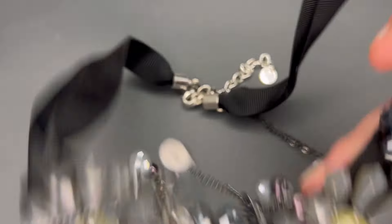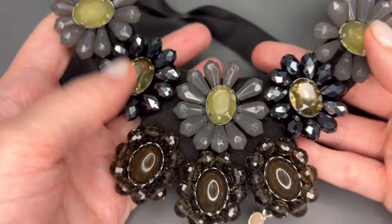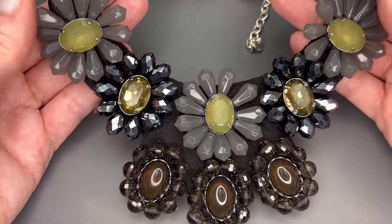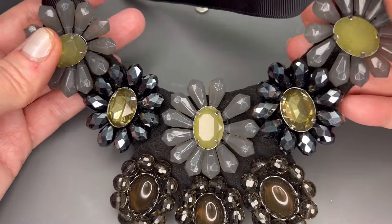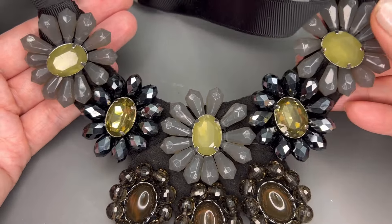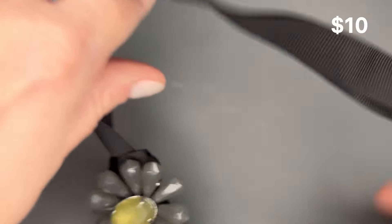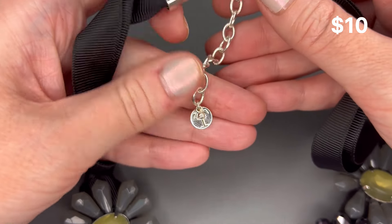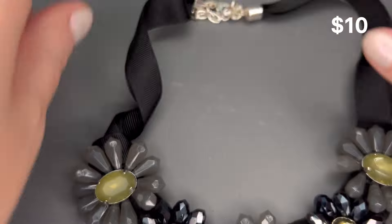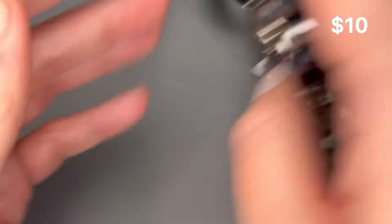And we have a real stunner here — another tangled necklace. Really, really cute collar necklace with acrylic rhinestones in a floral pattern. I think everything is present there. It has a felt back and a ribbon cord with an extender. This one is Talbots — very nice piece, really good condition, and a nice statement piece.